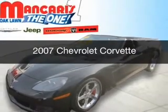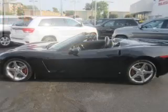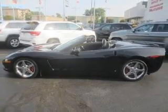This is a used 2007 Chevrolet Corvette. It's powered by rear-wheel drive, a 6-liter, 8-cylinder engine, and a 6-speed manual transmission.